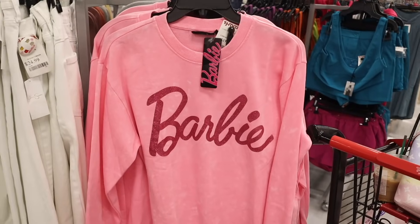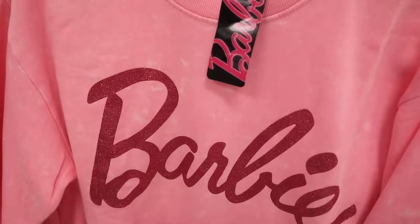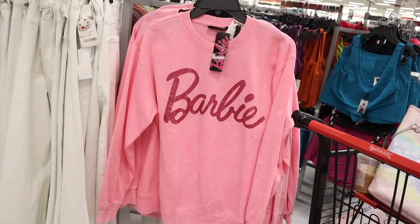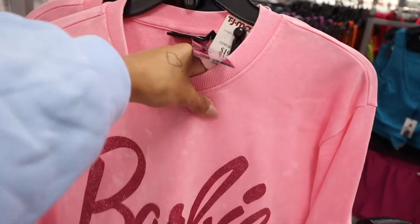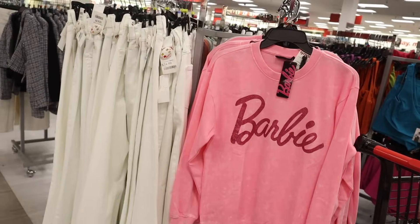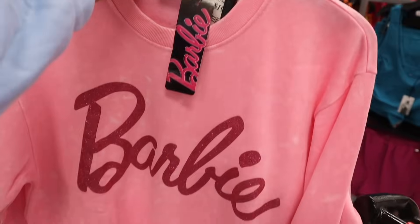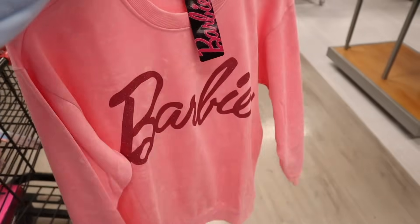Look what I found — a Barbie sweater with glitter lettering, absolutely gorgeous! They have a size small so I definitely need this in my life. It's super fuzzy and warm inside too. If you're looking for Barbie, they usually put them up front even at Marshall's. Honestly one of the best finds today — comment down below if you like it!